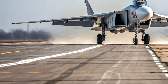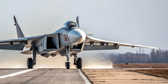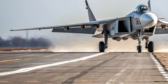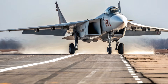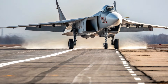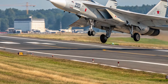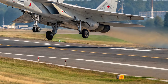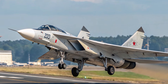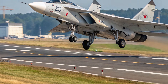Price expectations for the MiG-41 place it in a premium category due to the extensive research, advanced materials, and cutting-edge technology required for its development. Estimates range between $120 million and $200 million USD per unit depending on final configurations and export limitations. Its high cost reflects its role as a national strategic defense platform rather than a mass-produced fighter jet, making it suitable only for select air forces with high-end defense priorities.